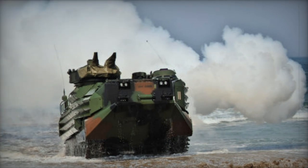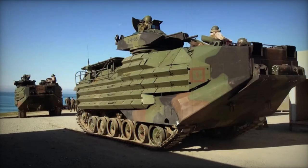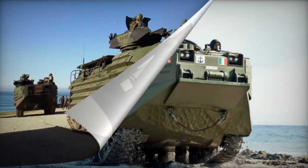Created to replace the LVTP-5 series, the prototype of the LVTP-7 emerged in 1967, and production began between 1970 and 1971. In 1985, it was renamed the AAV-7.